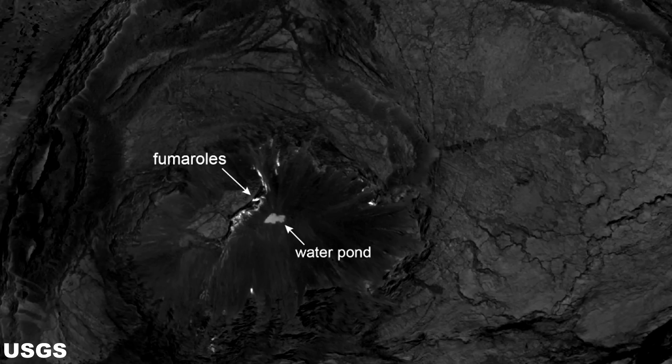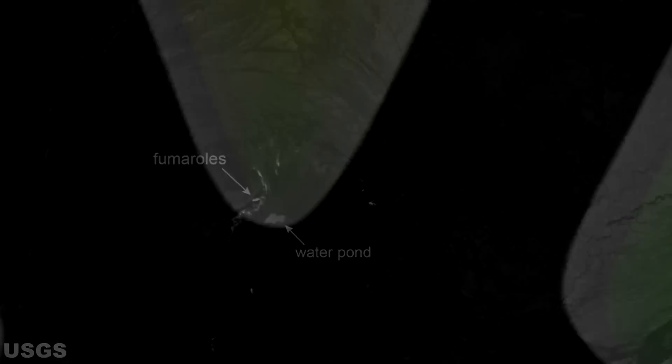Aloha everyone. Welcome to the Halema'uma'u Crater Pond update for August 29th, 2019. I would like to take a moment to say a special aloha to all the new subscribers who have joined our channel community over the last few weeks. In this news update, I will be discussing the latest information released as of August 27th by the USGS on the Halema'uma'u Summit Crater Pond. This update will cover the time period between August 22nd and August 27th.